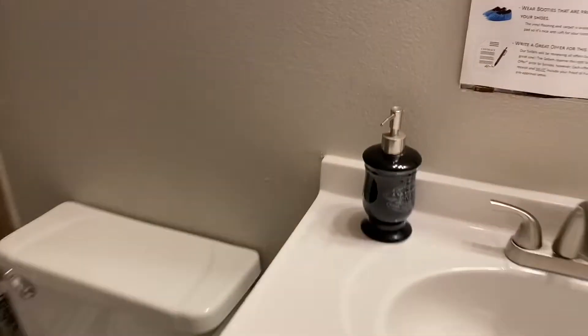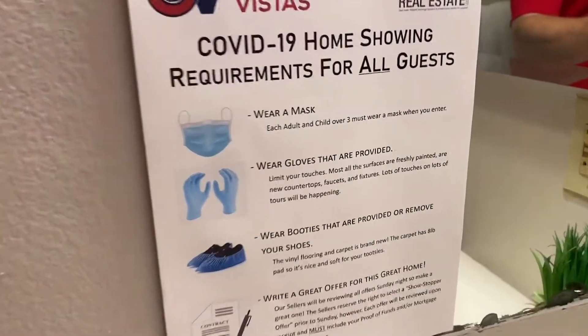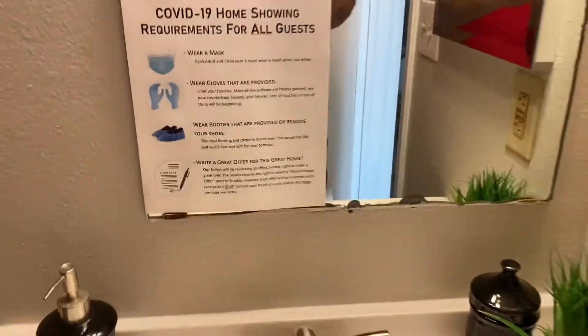We left the toilets alone — didn't have to do anything with those. You can see I've got these COVID guidelines posted for all our home showings. We need people to wear masks, gloves, and booties.